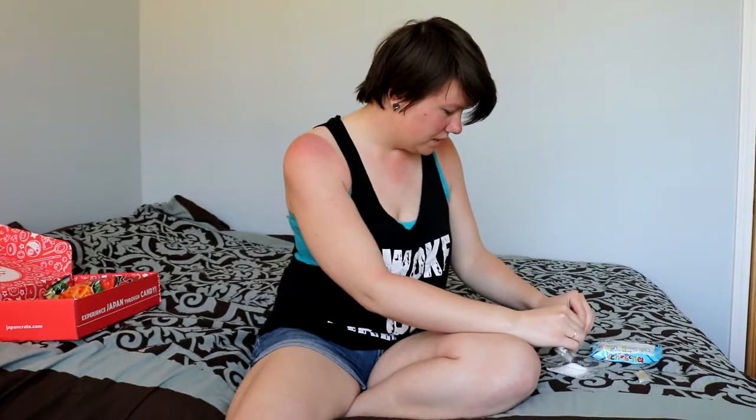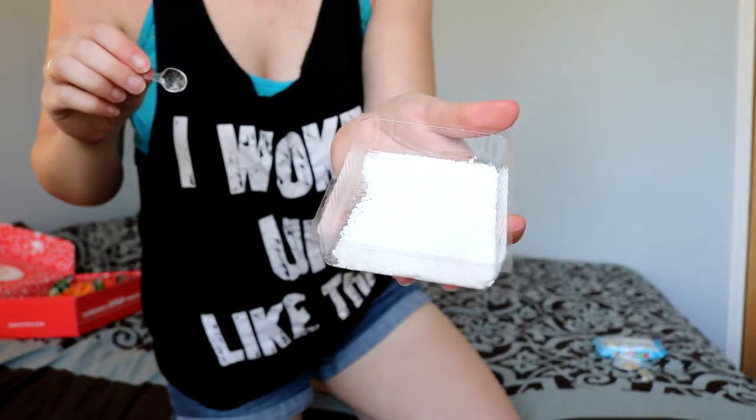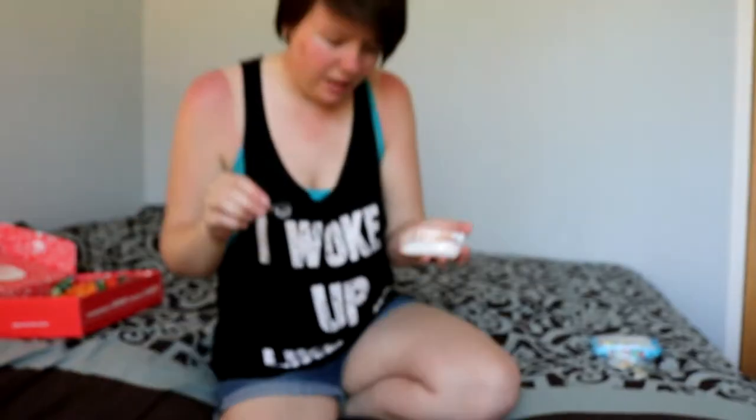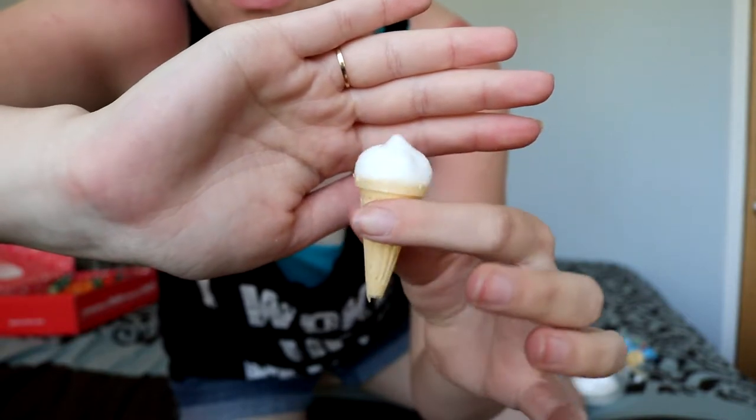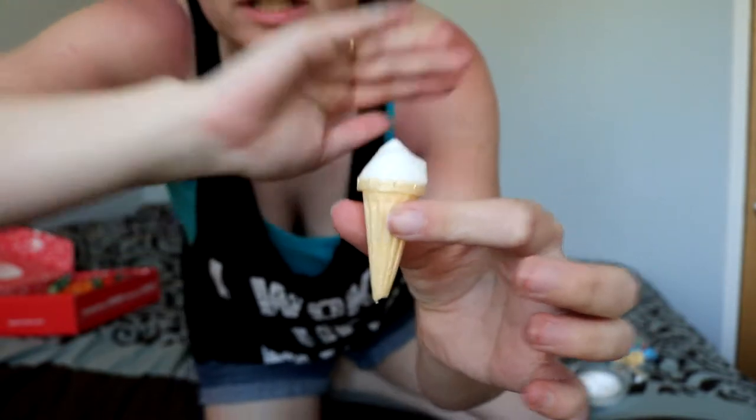Oh my god, it looks like Dippin' Dots! There's a hole in my bowl so I had to get another one. I already kind of cheated — I may have put too much water in it, but it seems okay because it's just fluffy frothiness. I smelled it and it smells like cotton candy, so now we try it. None of it went in the cone — it all went on top. So there's the ice cream cone. It looks like an actual ice cream cone!